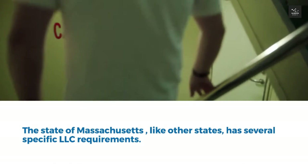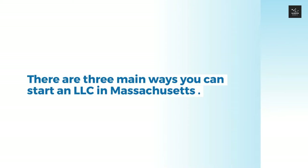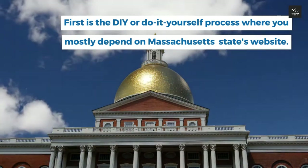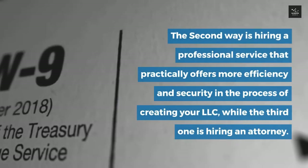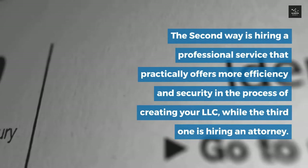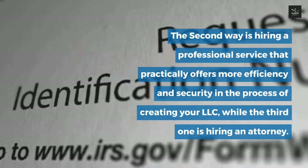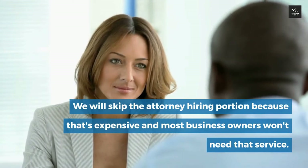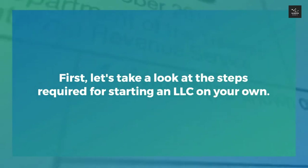The state of Massachusetts, like other states, has several specific LLC requirements. There are three main ways you can start an LLC in Massachusetts. First is the DIY or do-it-yourself process, where you mostly depend on Massachusetts state's website. The second way is hiring a professional service that offers more efficiency and security in the process. The third is hiring an attorney, which we will skip because it's expensive and most business owners won't need that service.